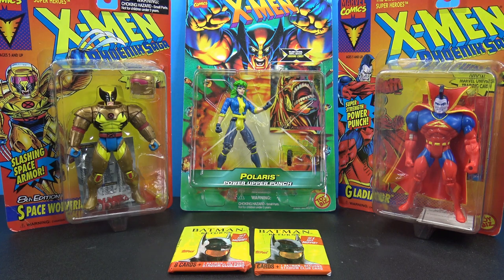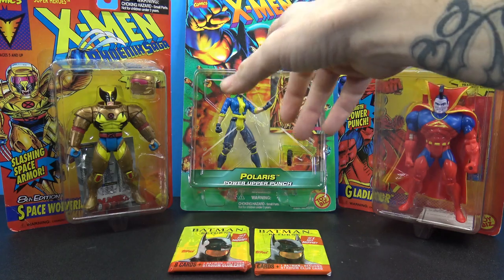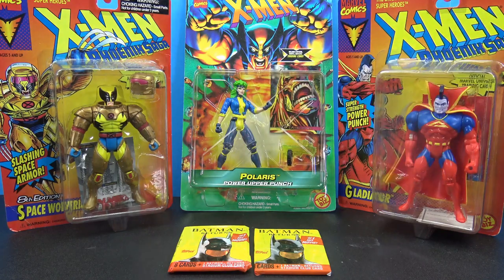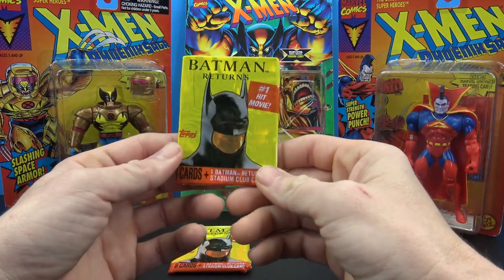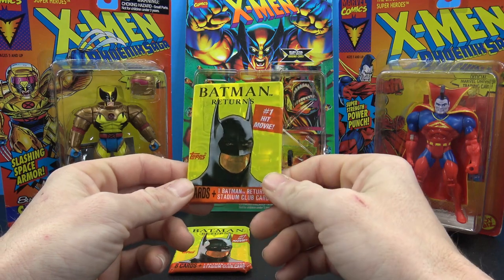We have the Phoenix Saga, and then I have a '96 Polaris X-Men figure. Honestly, when I opened this — these are Christmas presents — I opened up this cardboard and I don't remember this at all. And I even got some pretty cool unopened Batman Returns Topps trading cards from 1991.